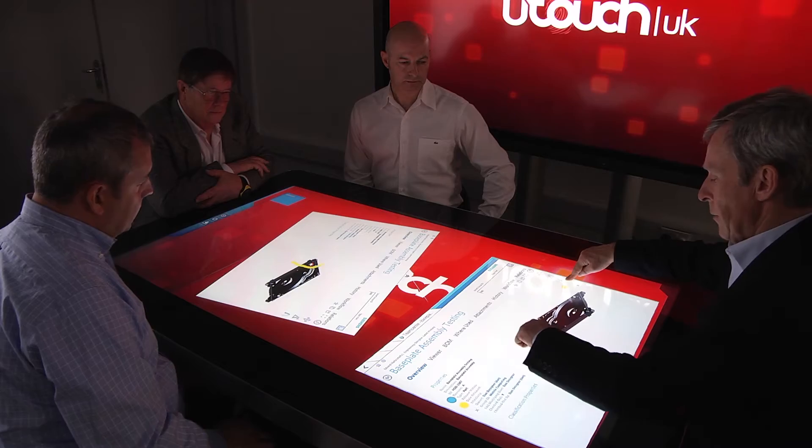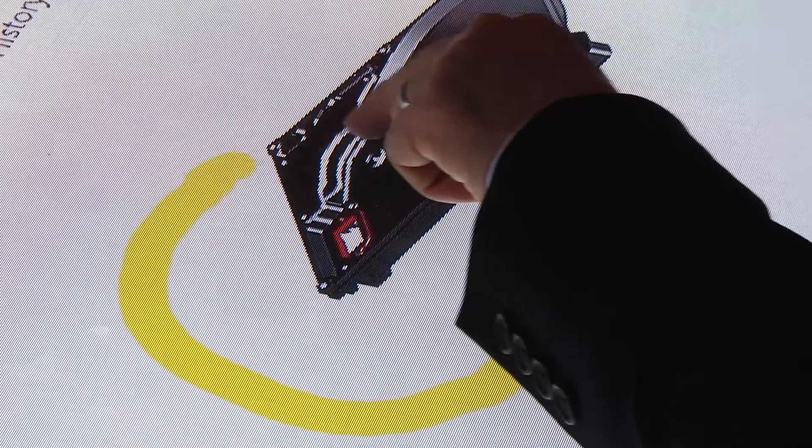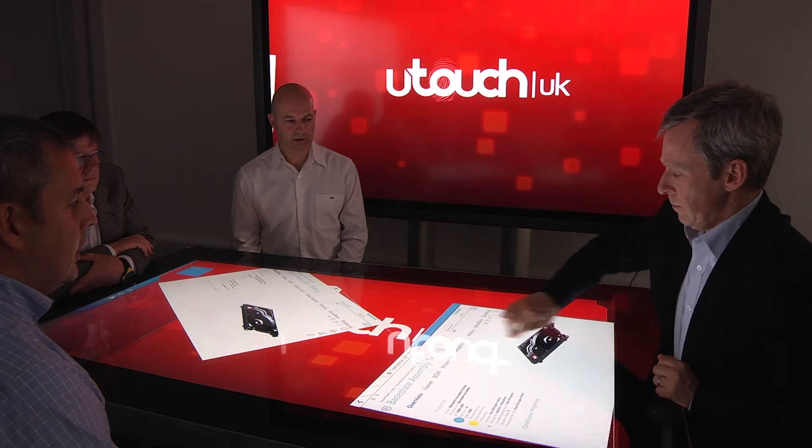Iterations are done in real time and decisions are taken a lot more effectively and more quickly. The benefit of collaborating in this fashion is more people being able to interact with the PLM information to help take the right decisions. Dell Precision customers such as engineers and analysts rely on a certified platform involving close cooperation with graphics partners such as AMD with their FirePro brand and the software — in this case Siemens PLM — with drivers that all have to work in unison to ensure a stable but powerful solution.